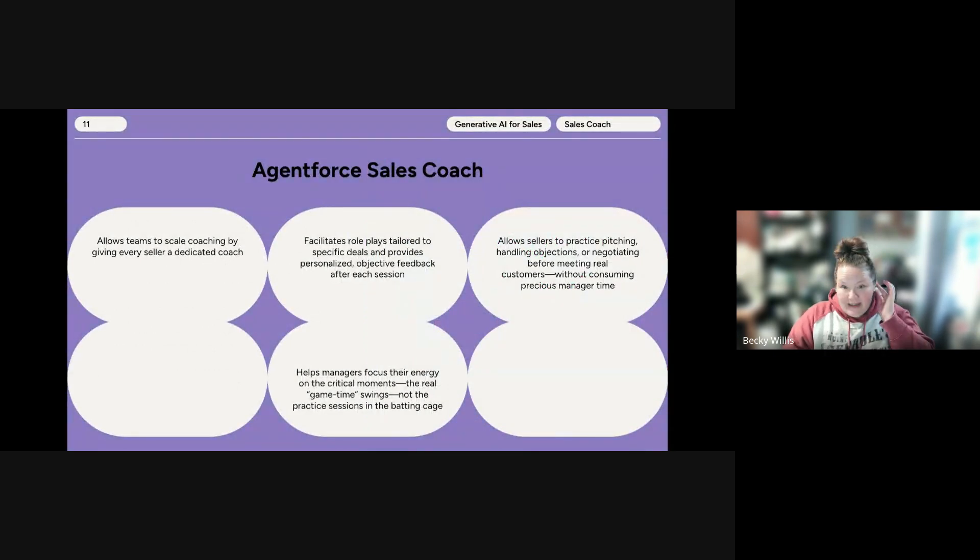The second tool I wanted to dive deeper into is the Agent Force Sales Coach. The Agent Force Sales Coach provides deal-specific, personalized feedback to sales reps on their customer communication and messaging. Unlike the SDR Agent, the Sales Coach Agent is focused on the bottom of the sales funnel and helps your sales reps close deals faster. It accesses CRM data to better support sales reps with the deals they're actively working on, allows sales reps to practice their pitch before customer meetings, and provides feedback tailored to the deal and the specific stage that the deal is in.